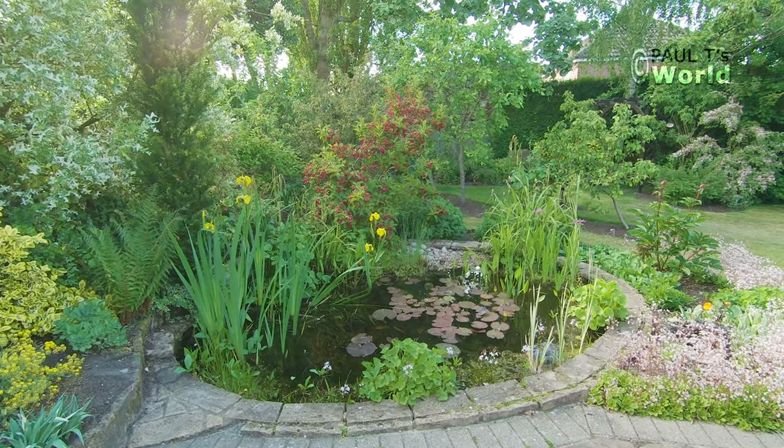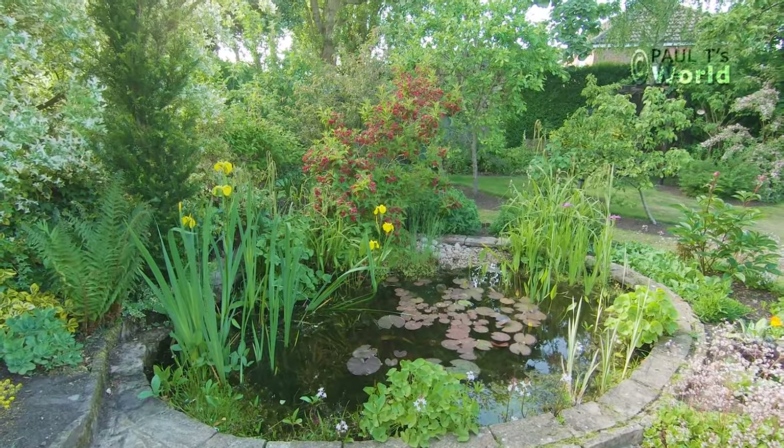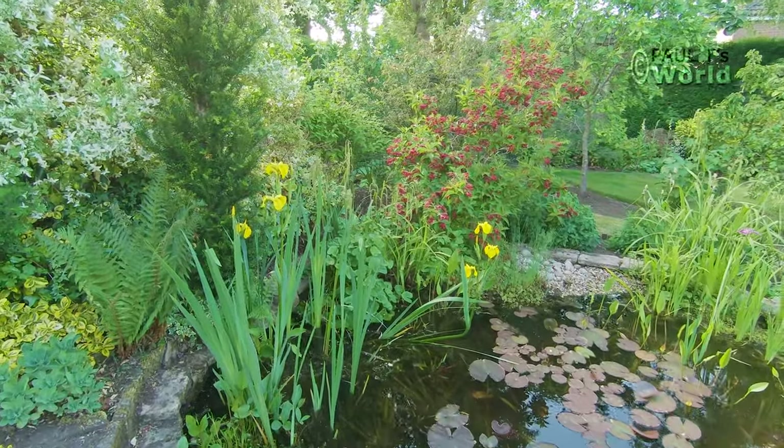The plants are growing nicely in the pond. It's starting to fill out. There are more water lily leaves now on the surface. They tend to be a burgundy colour to begin with and then later on in the summer they turn green.